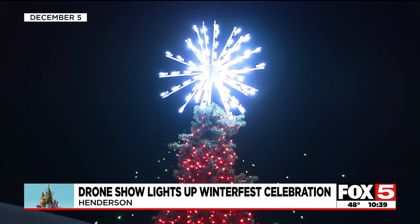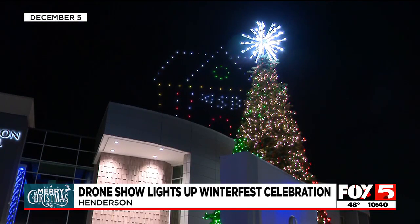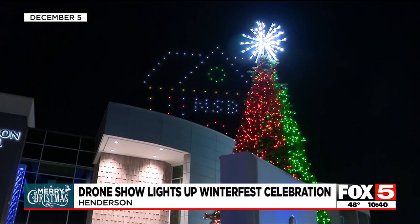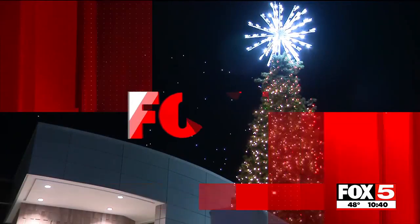Quite the sight — the annual Henderson Winterfest Christmas tree lighting dazzled locals, topped off by that colorful drone show earlier this month. Crowds were delighted by the displays in the sky, including a home and various other designs.